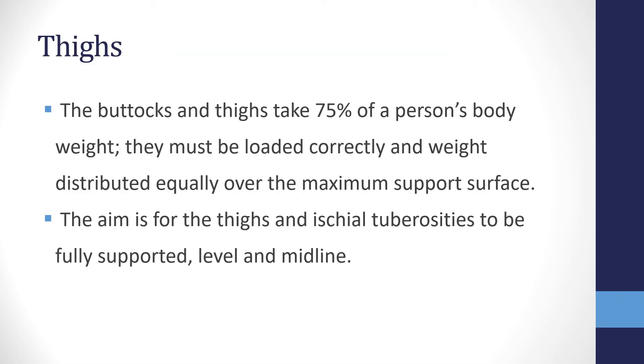Moving down to the thighs: the buttocks and thighs take 75% of a person's body weight. It is therefore essential that they are loaded correctly and weight is distributed equally over the maximum support surface to encourage effective pressure management. The aim is for the thighs and ischial tuberosities to be fully supported, level, and as midline as possible.